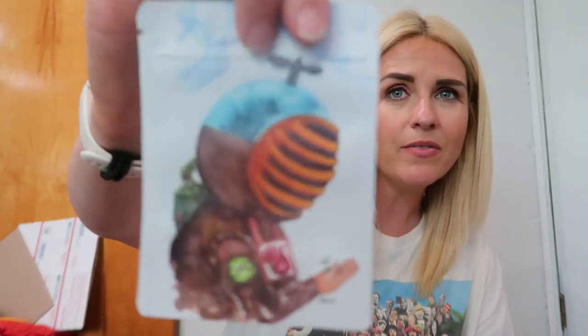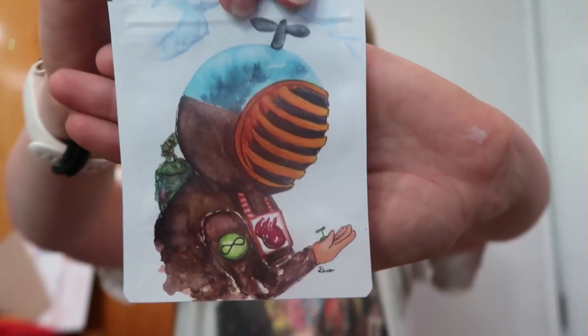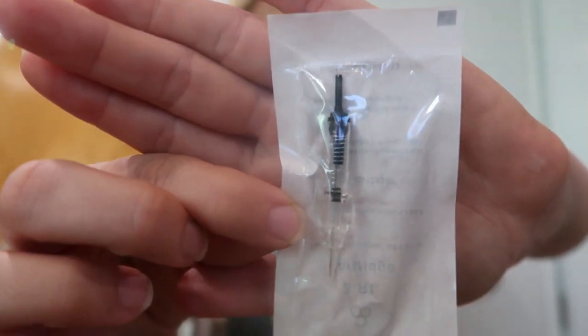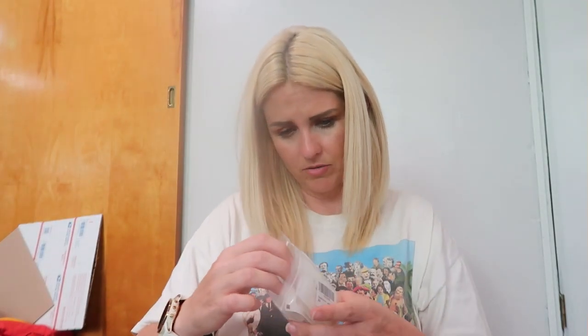This next bag has a little diver guy with a plant. It says 3RL cartridge permanent makeup machine. Wait, are these needles for like a tattoo gun type? Oh, they are — little sharps. Guys, I found some seriously sharp stuff in the bins today and there are like 10 of these in here. Does someone have a permanent makeup machine? How do I sell those?